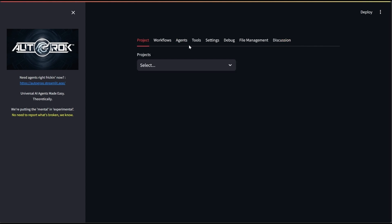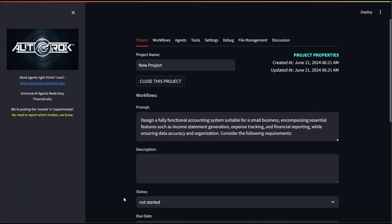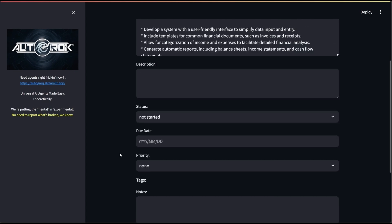Projects, workflows, agents, and tools are the meat and potatoes of Auto Grok, so we'll start there by asking AI to create a simple accounting app for us. You'll see that our refactored prompt is stored at the project level for us, along with fields for a number of other top-level properties.